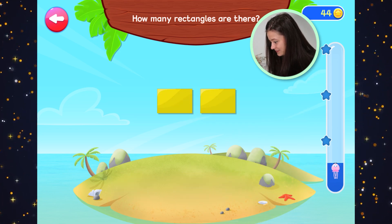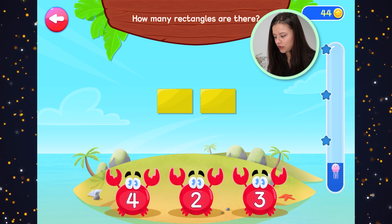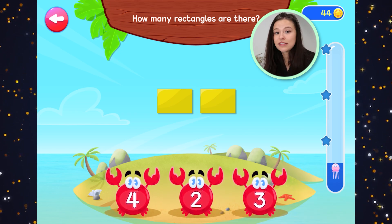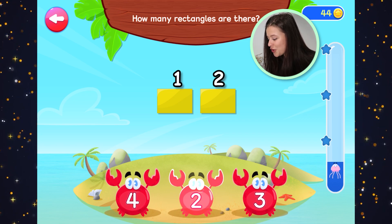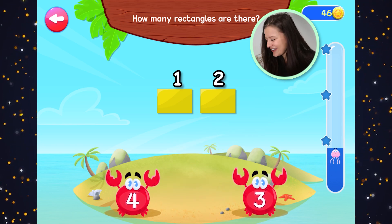How many rectangles are there? These are yellow rectangles. Let's count. One, two. Two yellow rectangles.